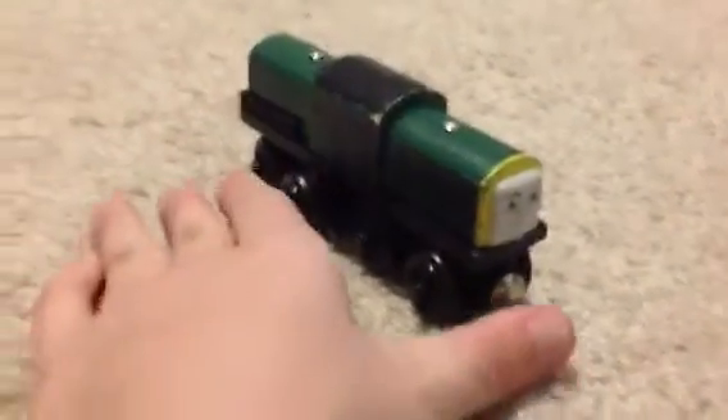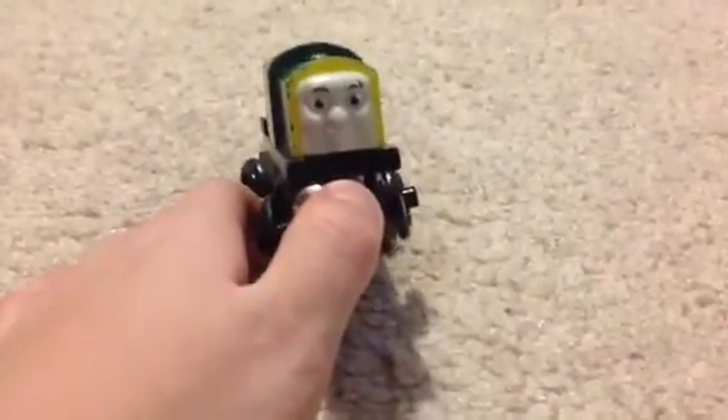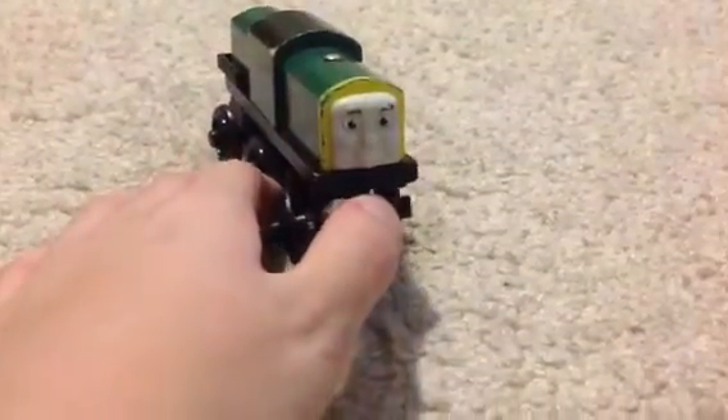Alright, let's start with the face. Now, sad to say, my Derek is pretty banged up, as you can see. We can still just go through with this review. Pretty happy and smiley face for a diesel, so that's kind of weird.